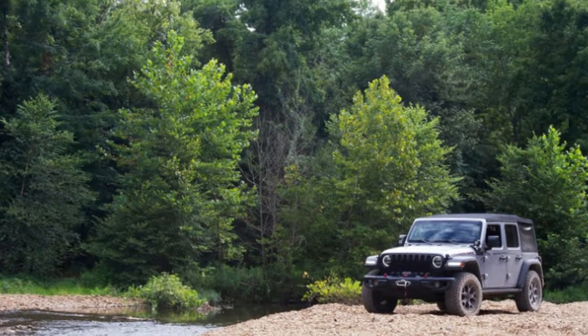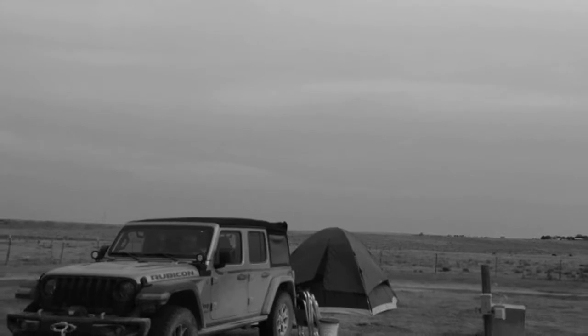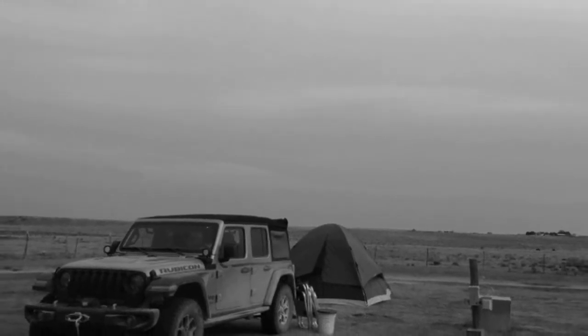Our man Jonathan Ramsey is driving a Jeep Wrangler Rubicon on a 14-week, 14,000-mile journey across North America. Check out his first and second installments.